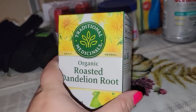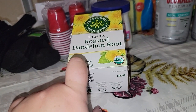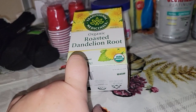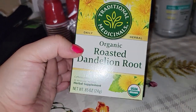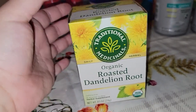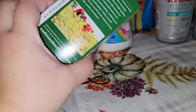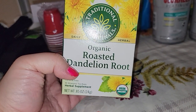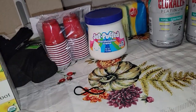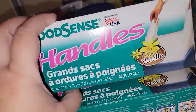I also found this tea. A good friend of mine sent me a video a while back and told me about dandelion root for my heart. I found it at Dollar Tree — it says organic, and I wasn't sure if I'd like it since I'm not a huge tea drinker, but I decided to get one. It doesn't expire until August 2024, so what do I have to lose? It's caffeine-free and has 16 tea bags.